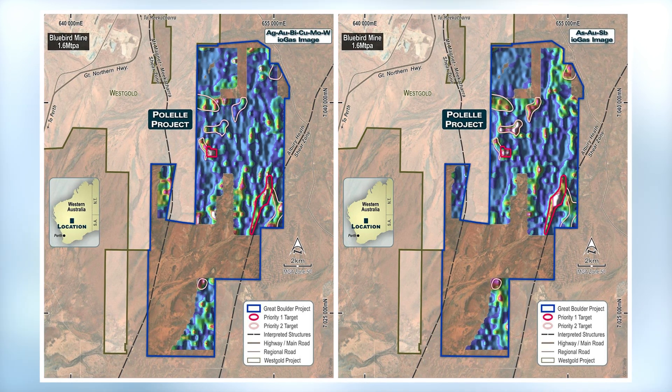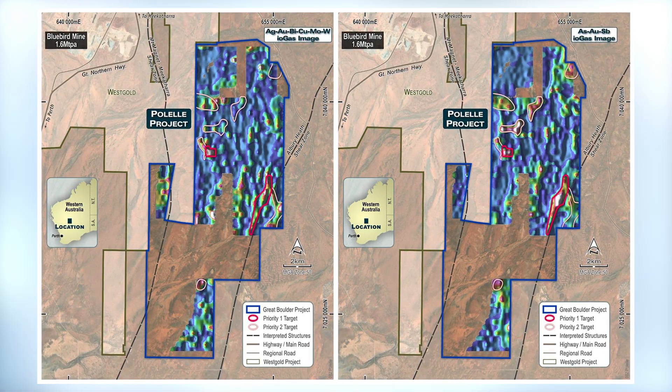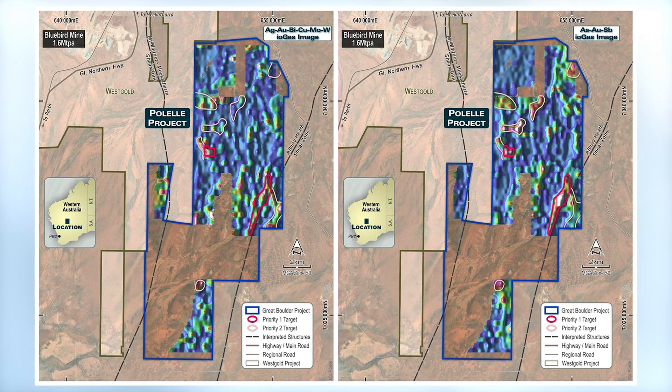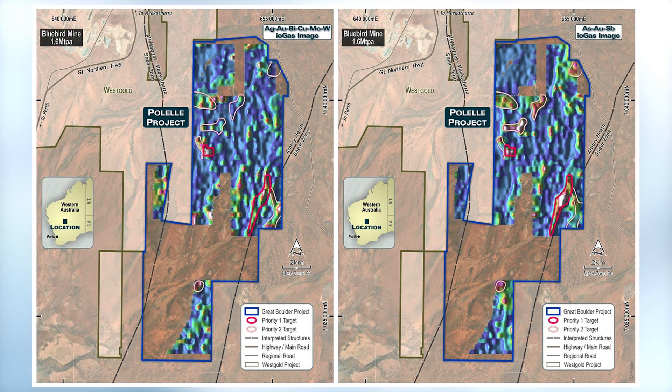What we've found at Sidewell, firstly at the Mulga Bill deposit, we've found that's got a really strong correlation with what we call intrusive related geochemistry, and specifically bismuth, but also a couple of other things — copper, molybdenum, and tungsten. But bismuth is the main one.